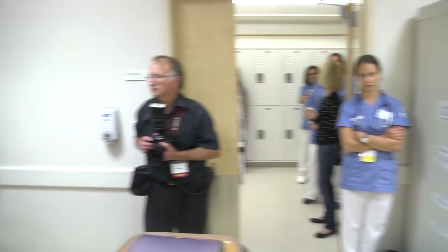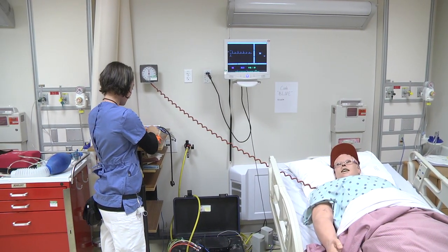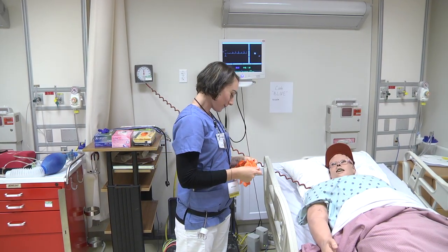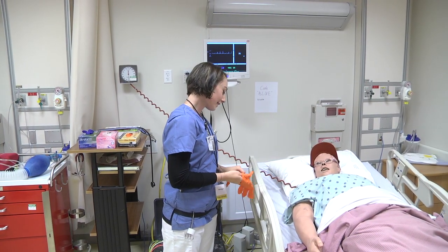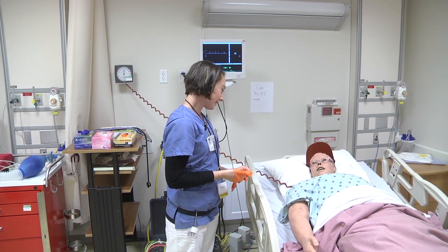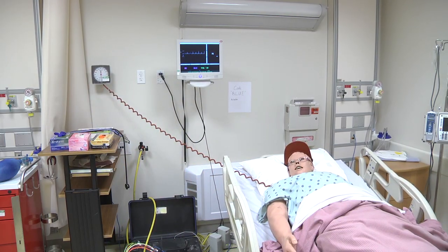How are you feeling today, Mr. Aardman? I actually feel great. I expected to have tons of pain after this surgery and that seems like it never happened. Good. It's either they gave me too many drugs or it's just the way it goes, but I'm happy nevertheless.